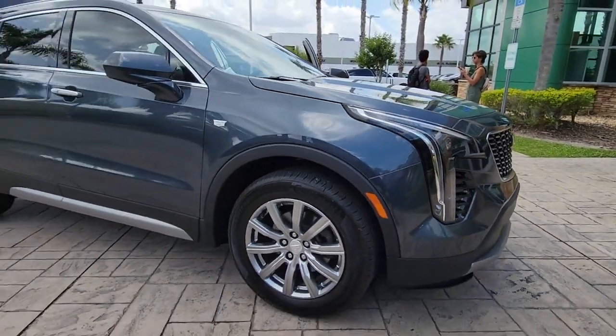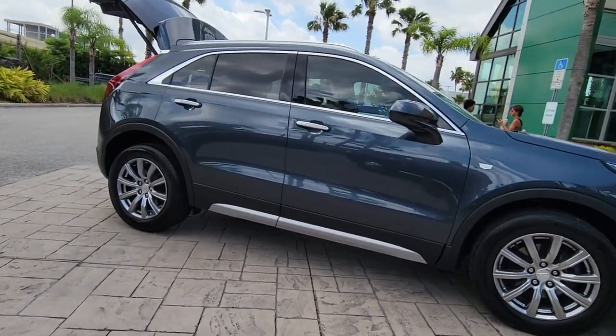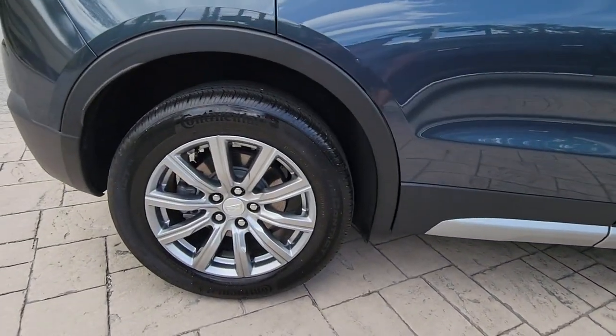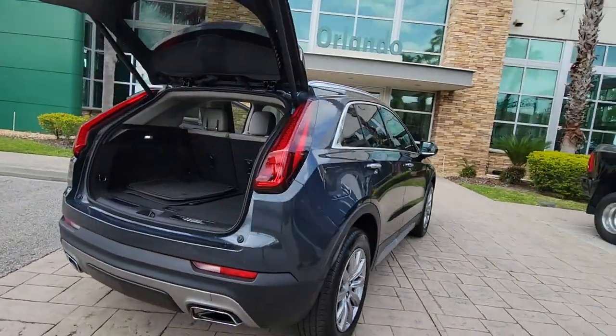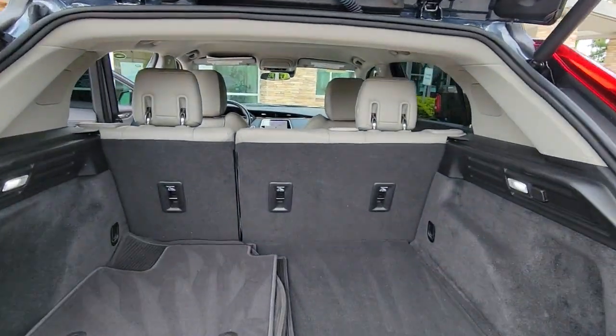You just found the 2019 Cadillac XT4. This vehicle is an outstanding buy with fewer than 20,000 miles on the odometer. The XT4 crossover blends plush luxury, distinctive design, state-of-the-art amenities, advanced safety features, and an unmistakably athletic presence.